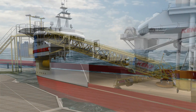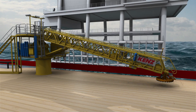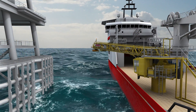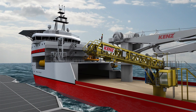We understand the need for quick but most of all safe access in demanding weather conditions. The gangway is lifted from the main deck of the vessel and is slewed towards the platform. During this process the active motion compensation is inactive, and as such the gangway moves with the vessel motions.